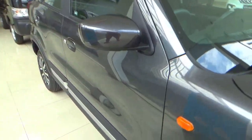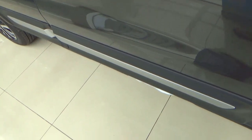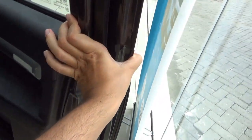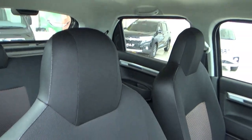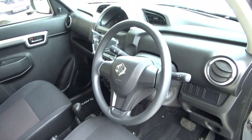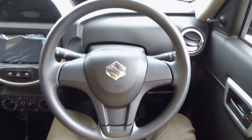It is granite grey metallic. It has lower black side mouldings with silver trim. Black fabric seats with red pattern in the centre. Three-spoke steering wheel made out of rubber.